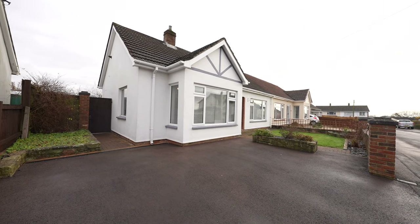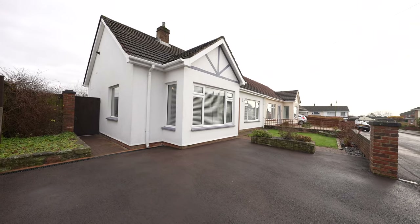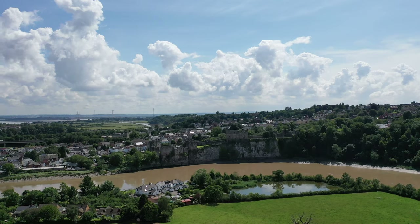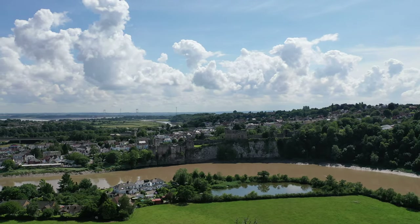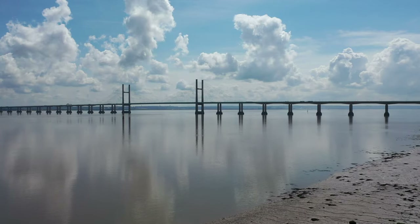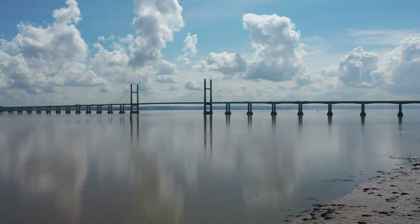The bungalow is located in the village of Tutsal, which offers a range of amenities including a local butchers, as well as a local shop and a range of schooling. The market town of Chepster is located a short distance away, offering a range of further amenities as well as great transport links by the M4 and the M48.